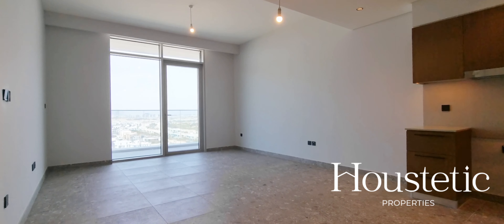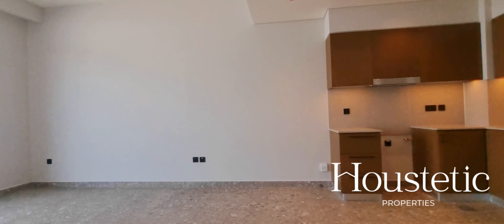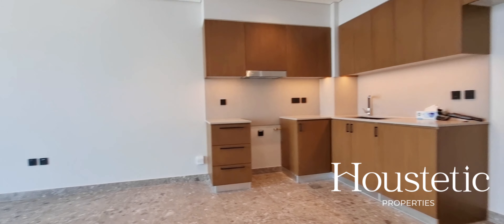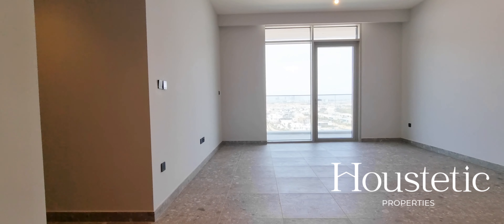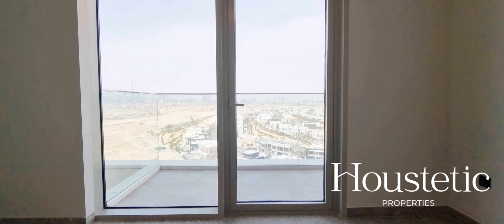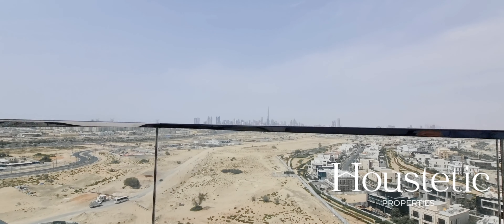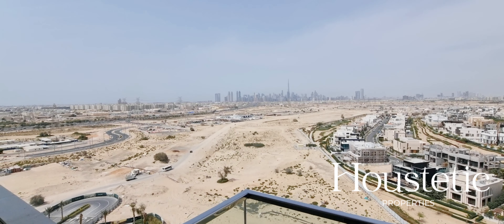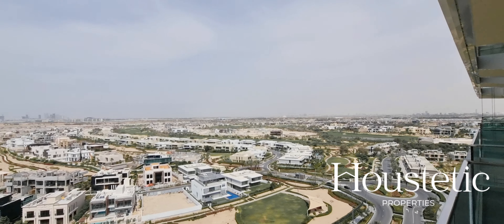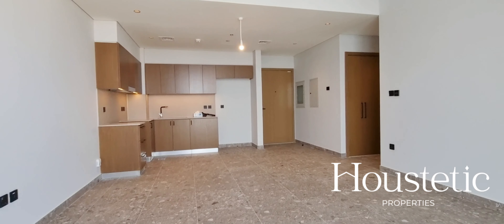Here we have a brand new apartment in the Golf Suites of Dubai Hills Estate. This property is available for sale, sold vacant, just over 1,000 square feet, and is facing north with beautiful downtown skyline views over the mansions and the Dubai Hills Estate golf course.